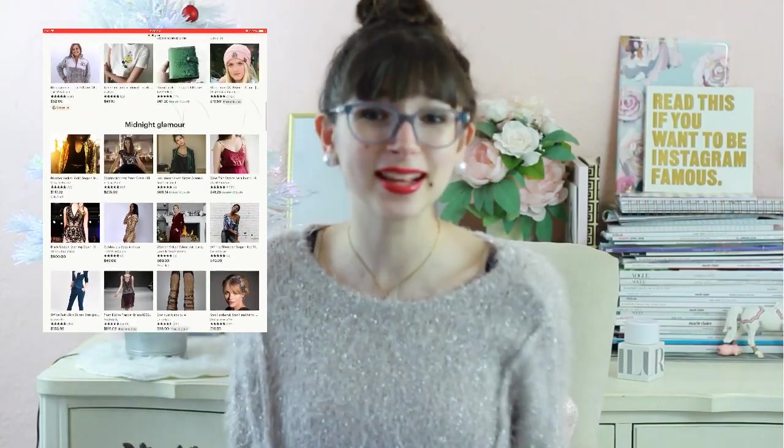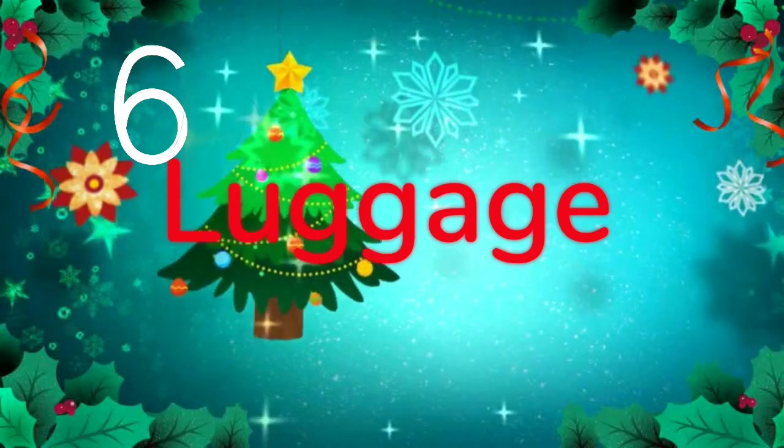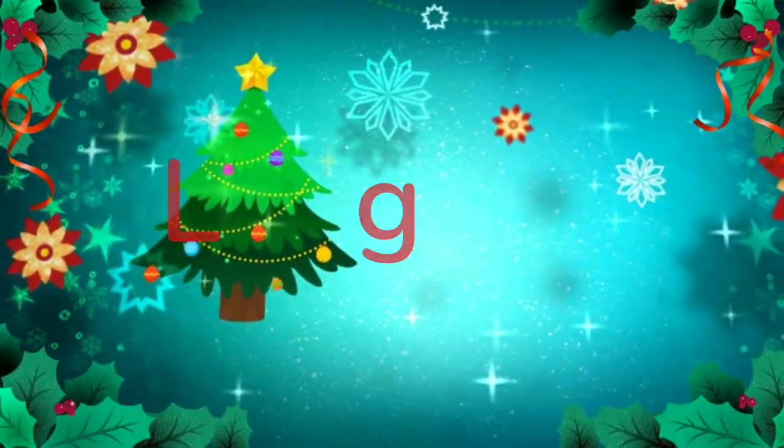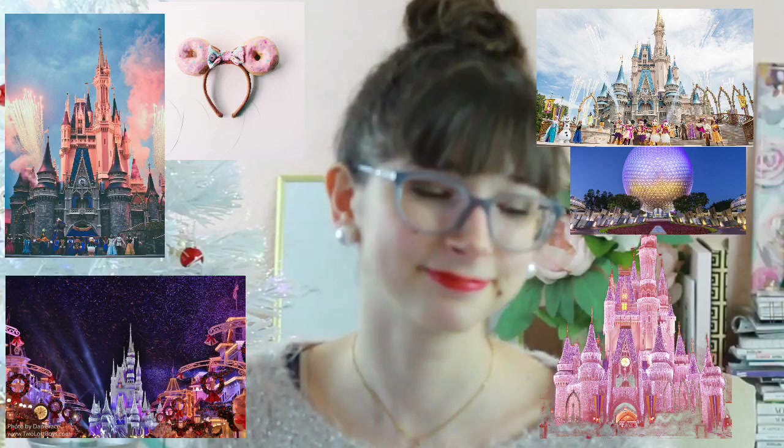Number six is luggage, because everybody really likes cute luggage. I know I do because I'm going to be traveling in the summer so I definitely want cute luggage. Or buy her a vacation — life is too short, treat the lady. And Disney World tickets — I don't need to say anything else.